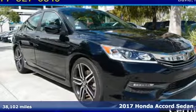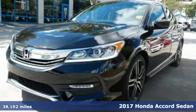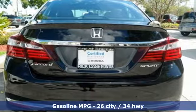Here's a certified 2017 Honda Accord Sedan. Honda's created some of the most admired vehicles on the planet, and it comes with all the amenities you need.